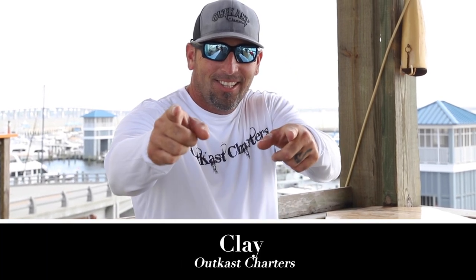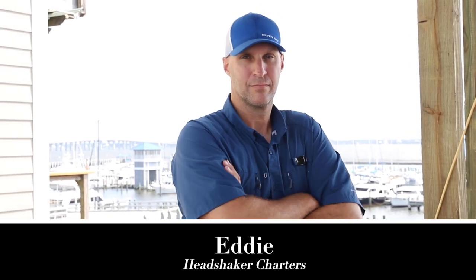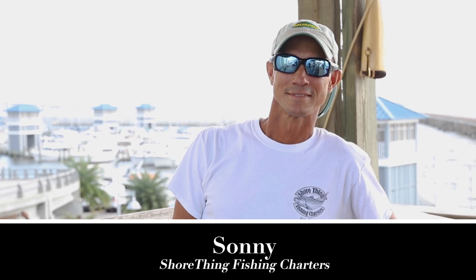Let's meet our panel: Captain Clay from Outkast Charters, Captain Eddie with Headshaker Charters, and finally Captain Sunny from Sure Thing Fishing Charters. Hey, it's Holly, and I have handpicked each one of you for this particular task. We will be showing you the interior and exterior of three properties. Your job is to match the inside with the out, and if you get it correct, you get a Holly high five. Are you ready? Here we go. Good luck.